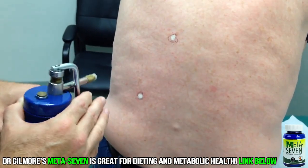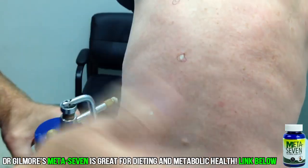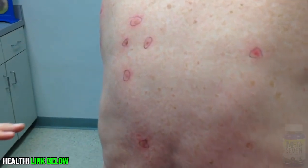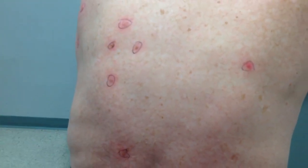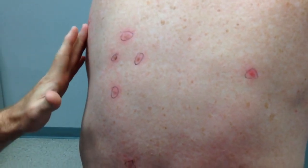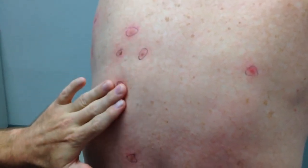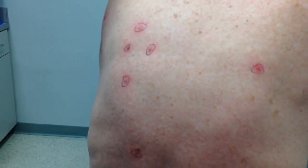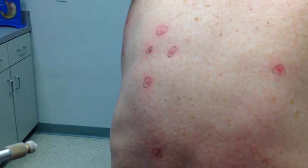We're going to do a timeout now and zoom in on the video so you can see. What we have to do with these actinic keratoses is complete two freeze-thaw cycles. We've done one and right now just by feeling we can tell that they've warmed back up - they've thawed - and so now we're going to start the second round of freezing.